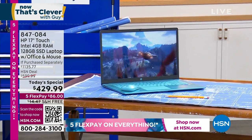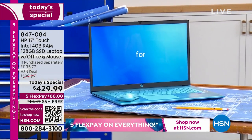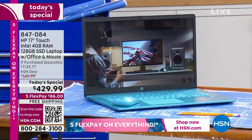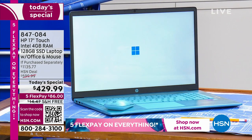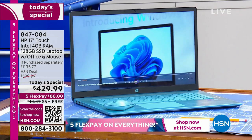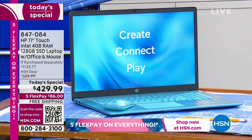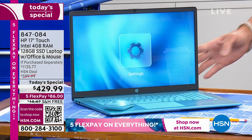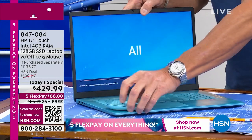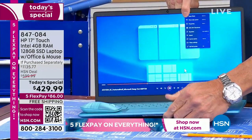Coming up in my show: the lowest price ever on a touchscreen 17-inch laptop here at HSN. It has four gigs of RAM, a 128 gig solid state drive, Windows 11 S mode — no virus protection needed — comes with a mouse, Microsoft Office, and a backlit keyboard. And it comes in that seafoam green color, which is brand new and exclusive to HSN. Twelve-month VIP financing available.